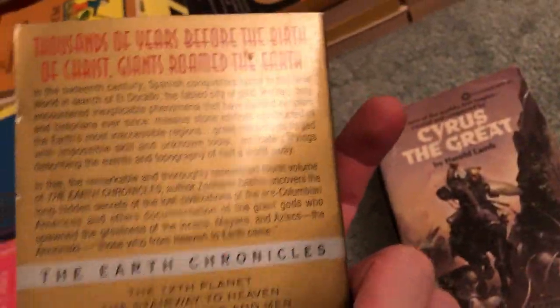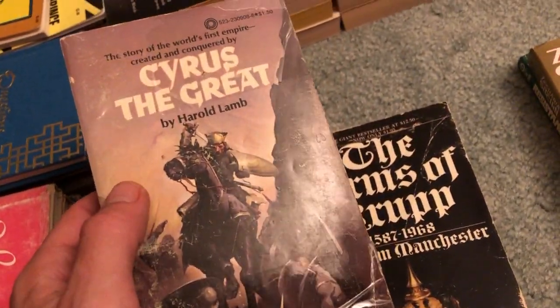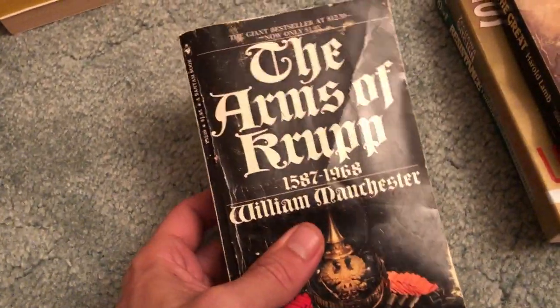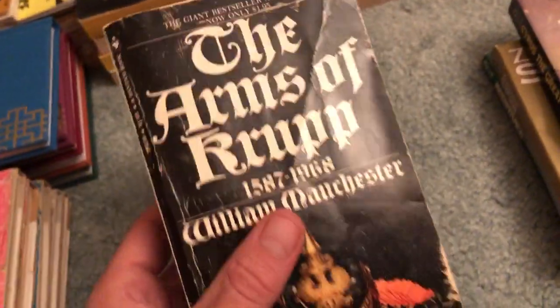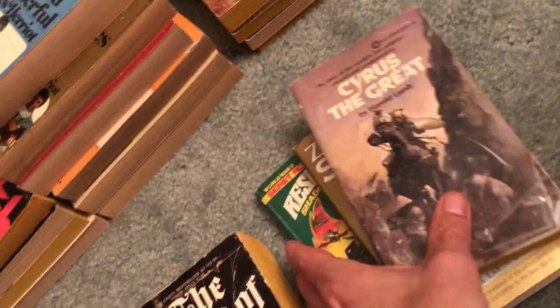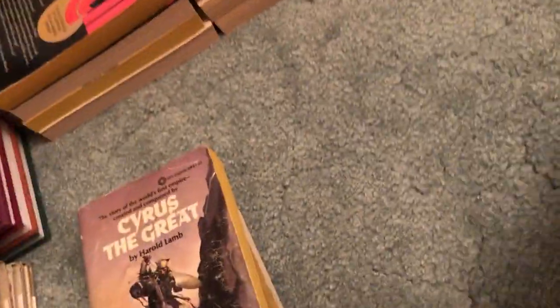Also a great pickup for bag day: Harold Lamb's Cyrus the Great — decent condition. And The Arms of Krupp, 1587 through 1968 — a little bit of a bigger book, but I grab it every time on bag day. We also got a few Fletch novels by Gregory McDonald — one of my personal favorites. I just think these books are fun. I've only read a few of them, but yeah.